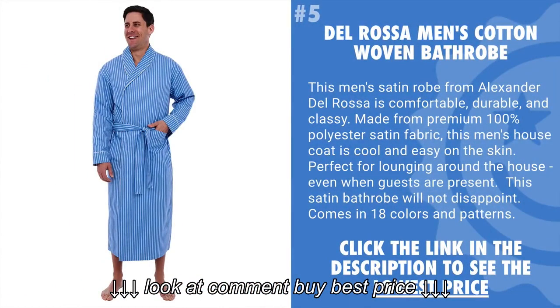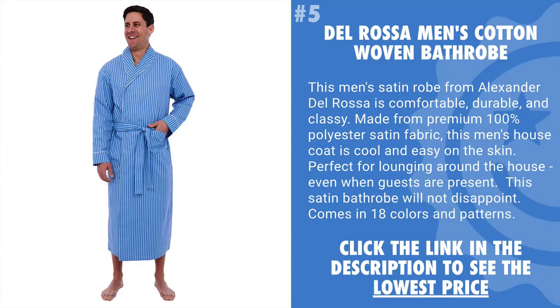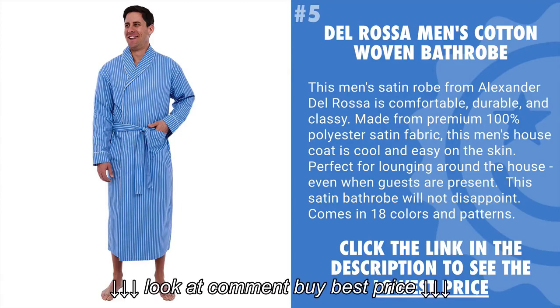Coming in at number 5 is the Del Rosa Men's Cotton Woven Bathrobe. This men's satin robe from Alexander Del Rosa is comfortable, durable, and classy. It's made from 100% premium polyester satin fabric. This men's house coat is also cool and easy on the skin. It's perfect for lounging around the house, even when guests are present.